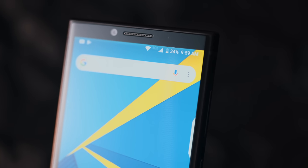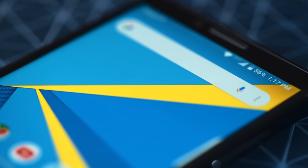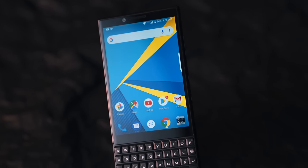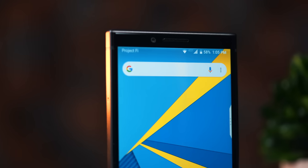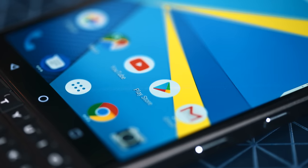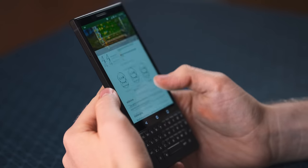BlackBerry changed a lot about the Key 2, but one thing they didn't change from the Key 1 is the display, which is kind of a bummer. Size-wise it's still 4.5 inches, giving you plenty of real estate. The 433ppi, 1620 by 1080 panel just looks meh to me. Some compromises had to be made to hit that $650 price tag — which is $100 more than the Key 1 when it launched. Going in, the display is not the strongest part of the phone.